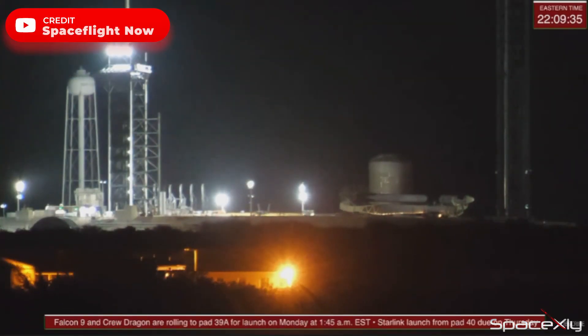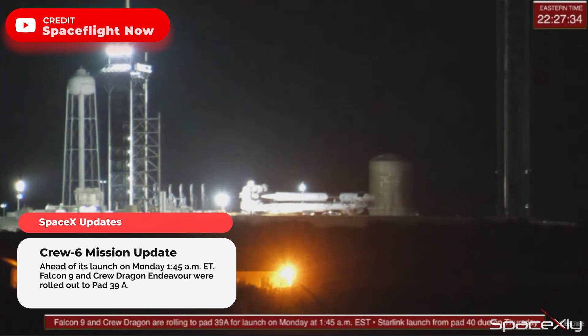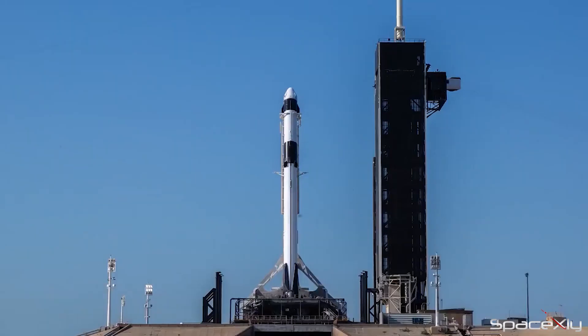A few hours ago, Falcon 9 booster 1078 and Dragon Endeavor were rolled out to pad 39A ahead of its launch on Monday. The first stage booster for this mission will be on its maiden flight and will be recovered after launch.